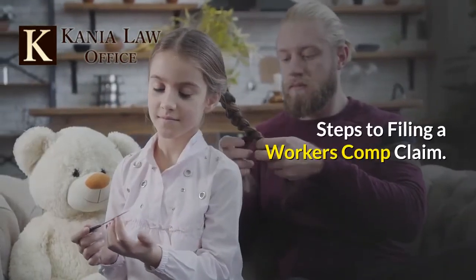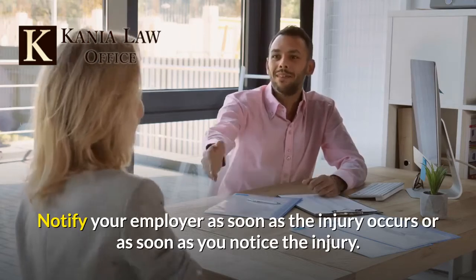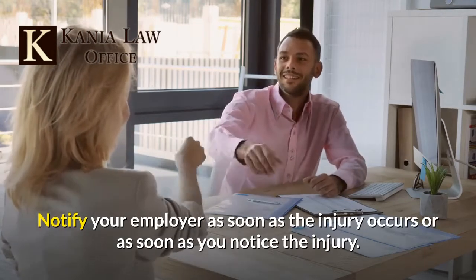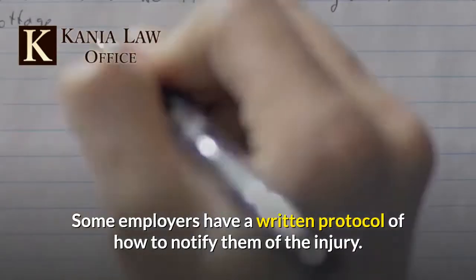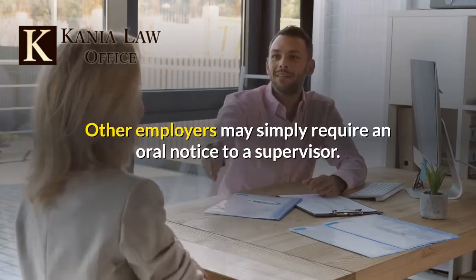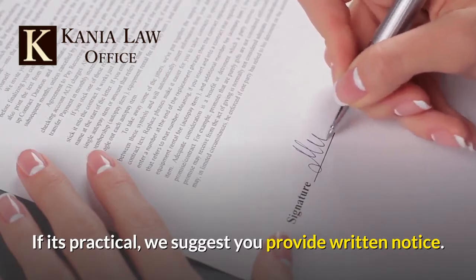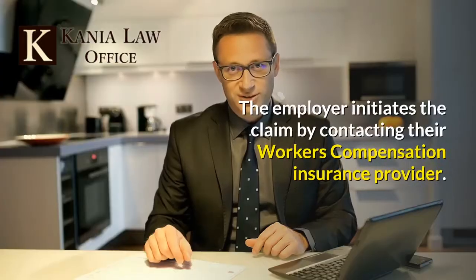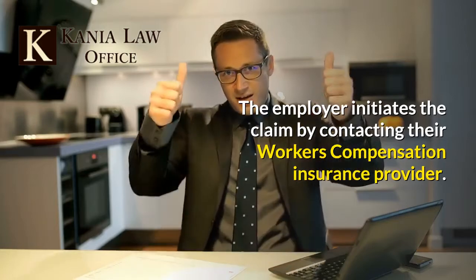Steps to Filing a Workers' Comp Claim. Notify your employer as soon as the injury occurs or as soon as you notice the injury. Some employers have a written protocol of how to notify them of the injury. Other employers may simply require an oral notice to a supervisor. If it's practical, we suggest you provide written notice. The employer initiates the claim by contacting their workers' compensation insurance provider.